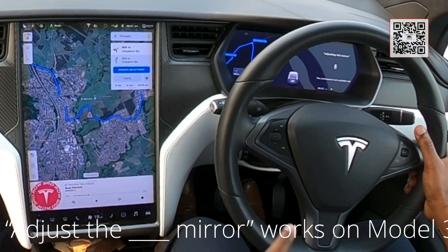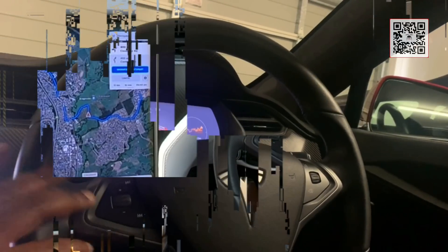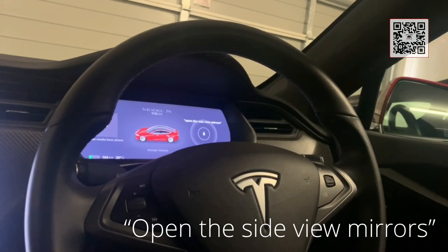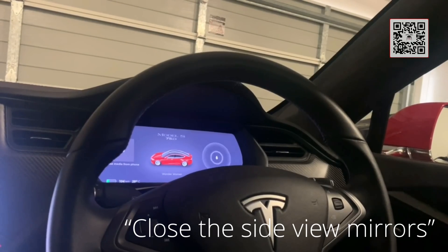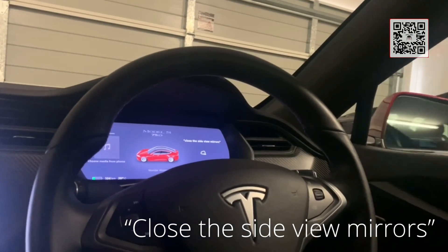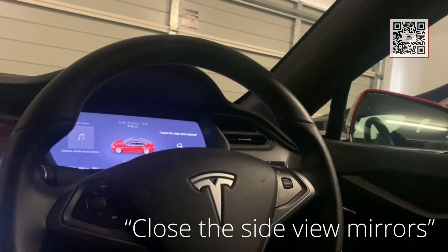Adjust the left mirror. The mirror adjustment does not work on the Model X and Model S — it works on the Model 3. Open the side view mirrors. Close the side view mirrors. I couldn't get this to work previously — I don't know if something has changed or slightly improved, but now it's working. That's great.